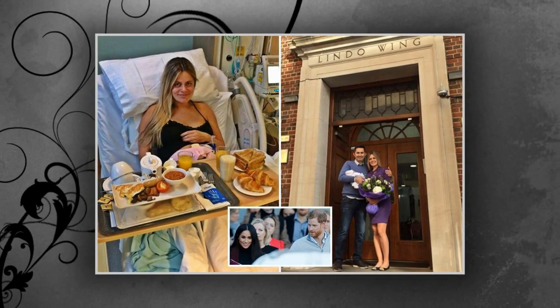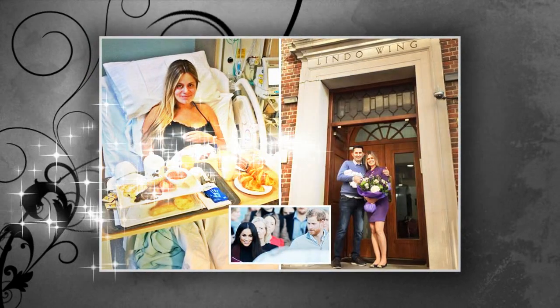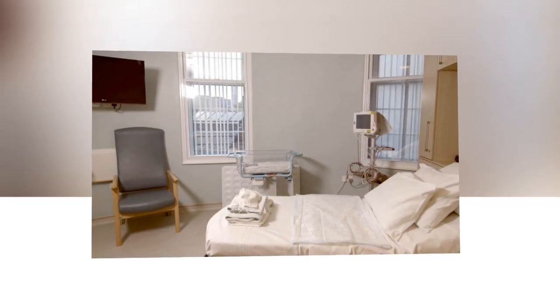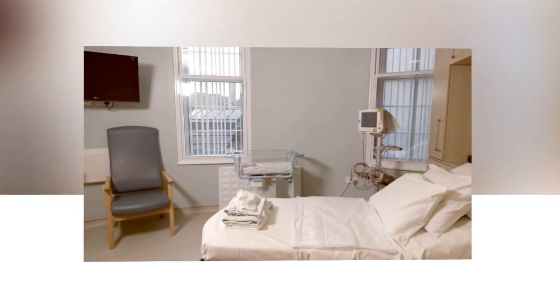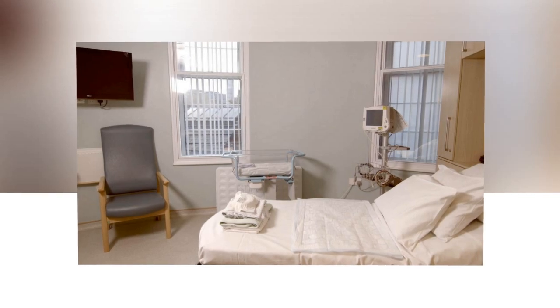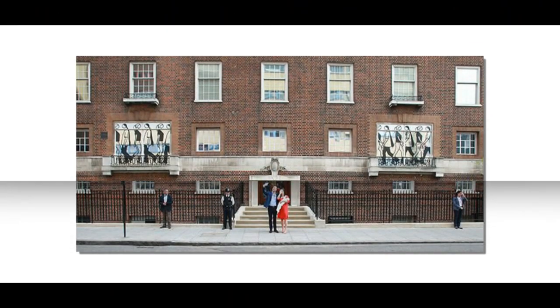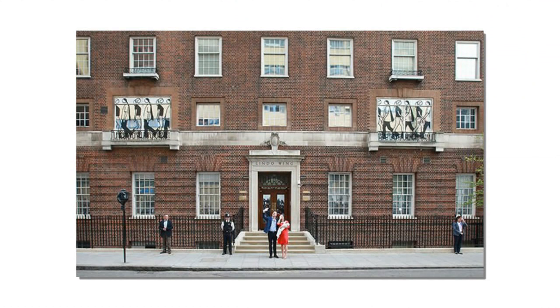Prince George, aged 4, Princess Charlotte, aged 2, and Prince Louis, aged 7 months, were born in the private wing, as were Prince William, aged 36, and Prince Harry, aged 33. The Lindo Wing, which falls under the remit of the Imperial College Healthcare NHS Trust, was reopened in June 2012 after extensive refurbishment.